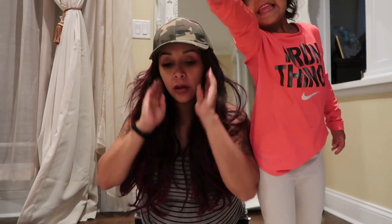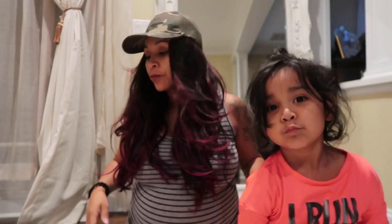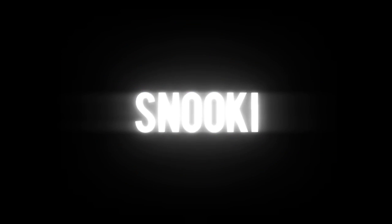Welcome to my video! Today I'm with Sissy — make sure you follow her YouTube. The ending is near; baby Angelo is about to pop out. Today's video is going to be about packing my hospital bag and getting everything that I need. I haven't done this in four years, but I do remember the necessities.